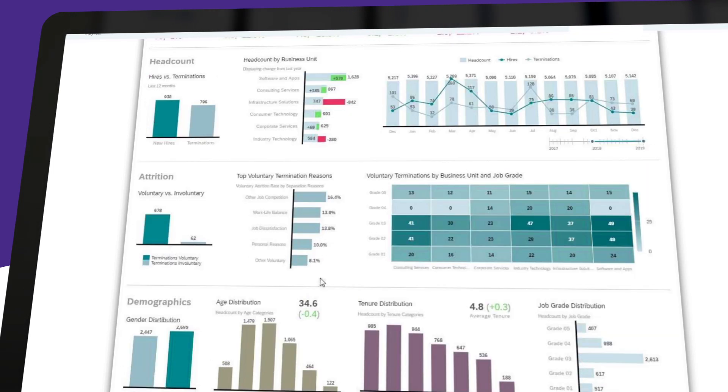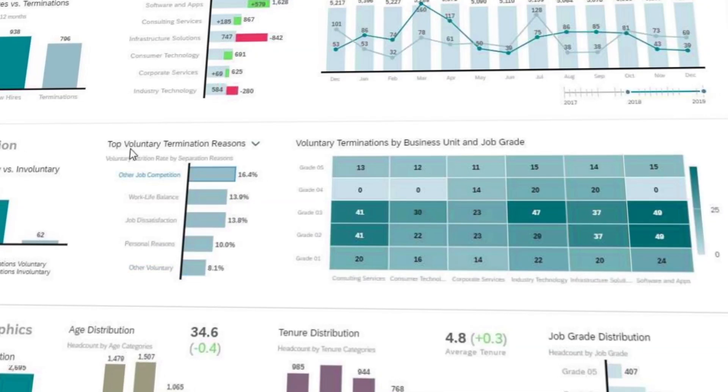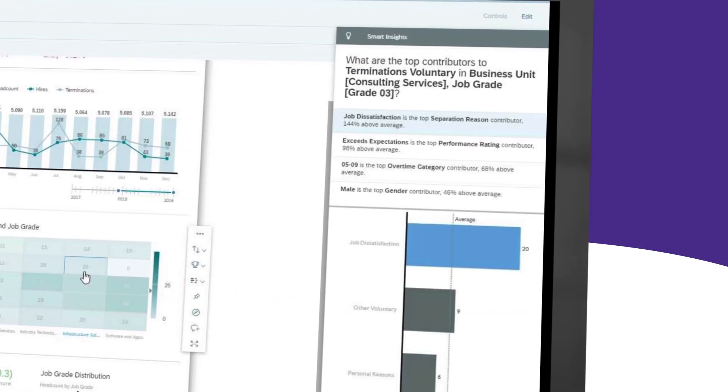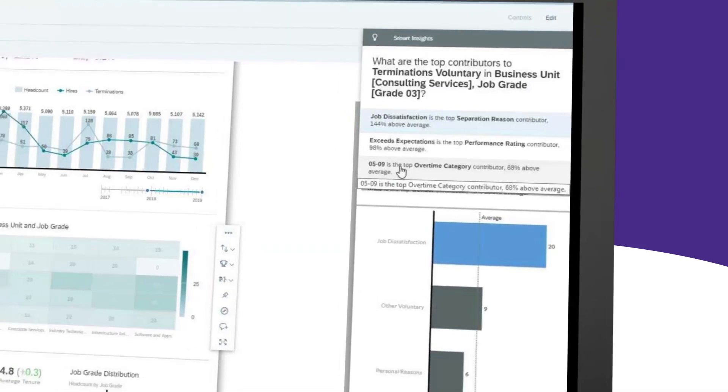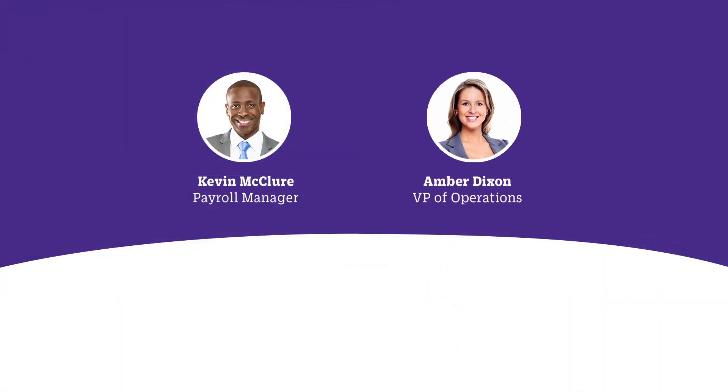He's aware of a gender pay gap, which is being addressed. Digging deeper, he recognizes in the consulting unit there's a problem. So he looks at the top reasons past employees reported for leaving. In this case, it was job dissatisfaction. Then he sees most of these employees were high performers who were working a lot of overtime — possibly the reason they were dissatisfied. That's an area Kevin needs to follow up on directly to find out why. Kevin reaches out to Amber, who manages that department, to see if he can help.